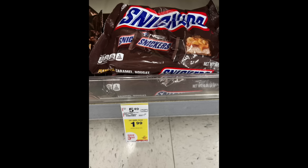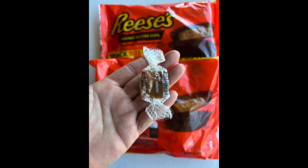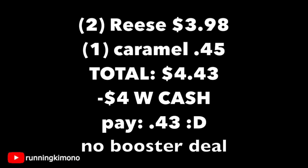How I specifically did it: I grabbed two of the bags and then one of these caramels. Here in Michigan they do this thing where there's no tax on candy — they consider candy to be food. So I needed that caramel: two Reese's for $3.98, they're $1.99 a bag, and the 45 cent caramel for a total of $4.43. I used four bucks in Walgreens cash and paid 43 cents. Remember, this is a non-booster deal, just a candy deal, and my husband is Reese's addicted — loving this one.